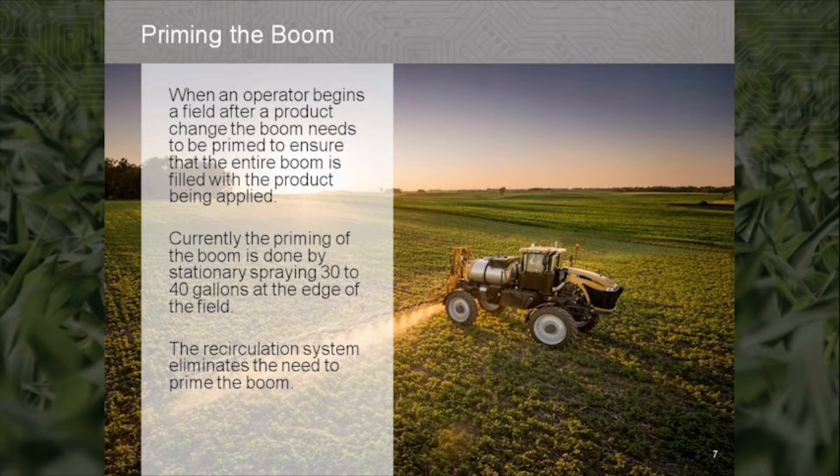Priming the boom is one concern found in current application equipment. When an operator begins a field after a product change, the boom needs to be primed to ensure that the entire boom is filled with the product being applied. Currently, the priming of the boom is done by stationary spraying 30 to 40 gallons at the edge of the field.